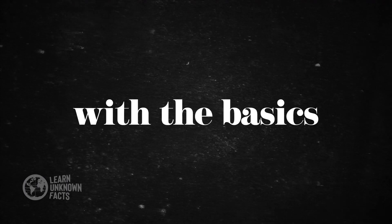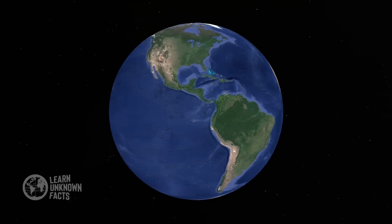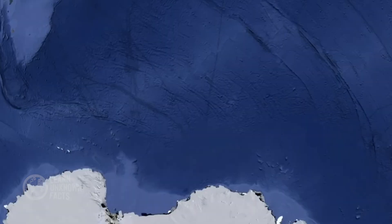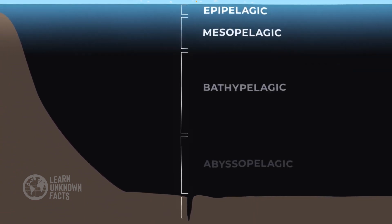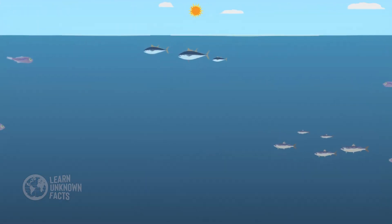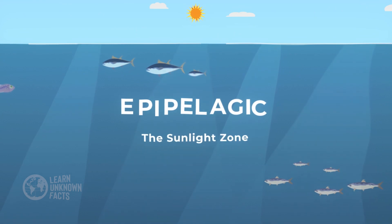Let's begin with the basics. The ocean is divided into five major bodies: the Pacific, Atlantic, Indian, Southern, and Arctic oceans. These waters are further categorized into distinct zones, each with its own unique environment. Starting from the top, the epipelagic zone is the sunlit surface layer where most marine life thrives.